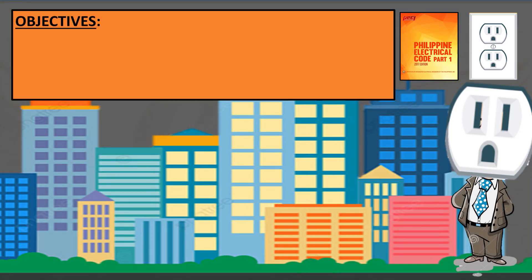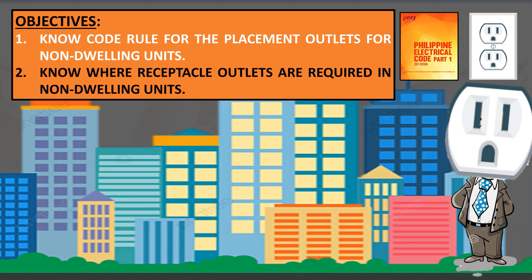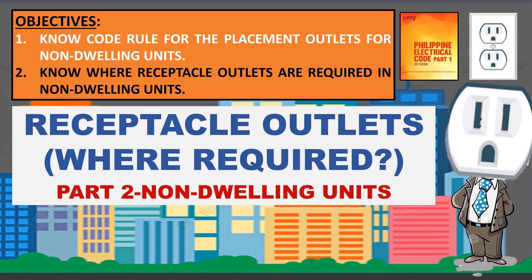Is there any placement of outlets required for non-dwelling units such as commercial, offices, industrial, and similar areas? If yes, where are outlets required to be placed? Our topic is about non-dwelling units, receptacle outlets, where required.